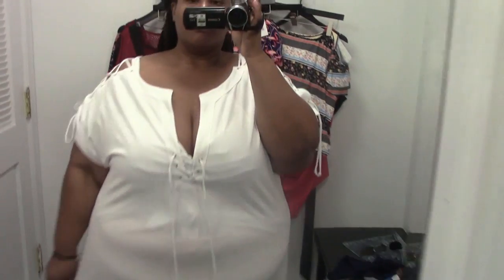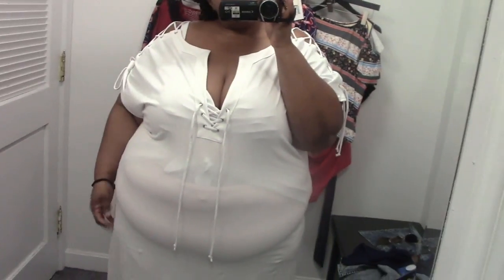So this is their lace-up midi swim cover-up. It's a plain white, almost like a cotton t-shirt dress with side slits and lace-up detailing in the front as well as on the shoulders. It's okay. I'm not sure how I'd feel about getting it wet right after getting out of the pool, but this is cute to wear on your way to the pool or beach, or if you're going to a lunch or casual event.